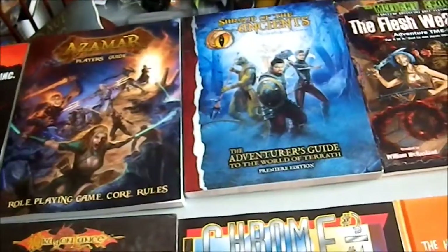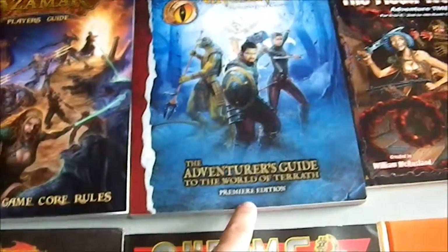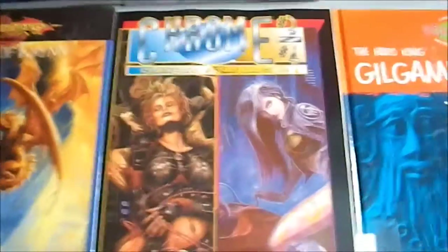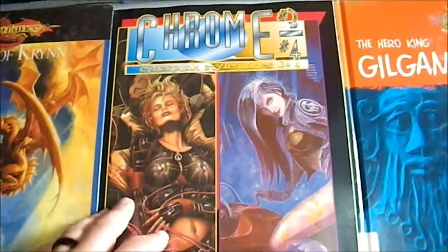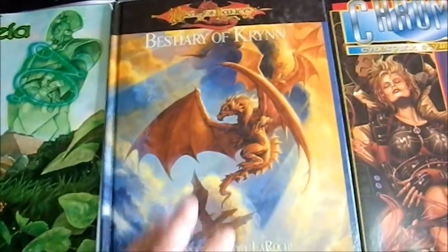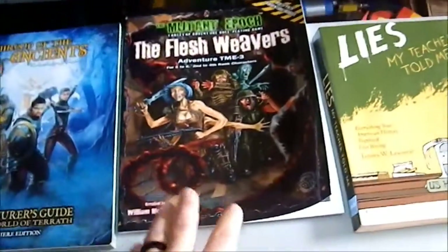I went back the next week to see if I'd missed anything and picked up Shroud of the Ancient role-playing game, the Adventure Guide to the World of Wrath, Premium Edition Chromebook Three and Four — I own a copy of three already but needed four — and the Bestiary of Kryn, because who can't use a bestiary even if it is Dragonlance. I got those three books for twenty-three dollars, which was a pretty good deal.